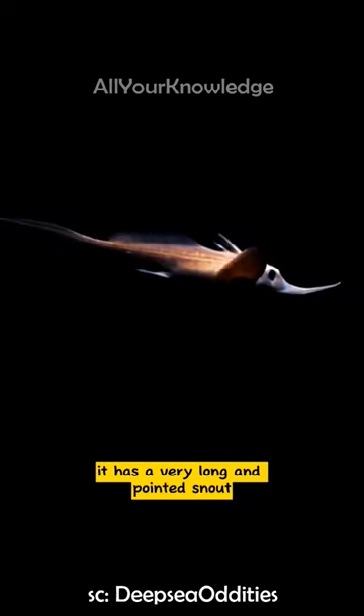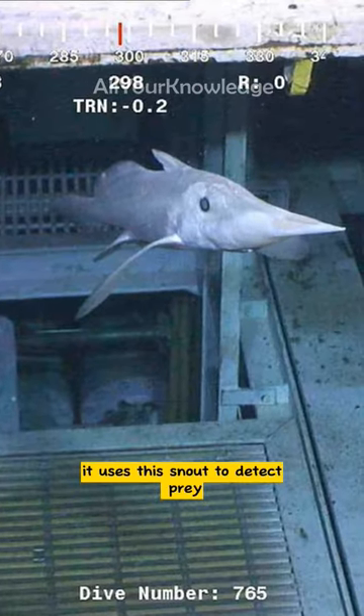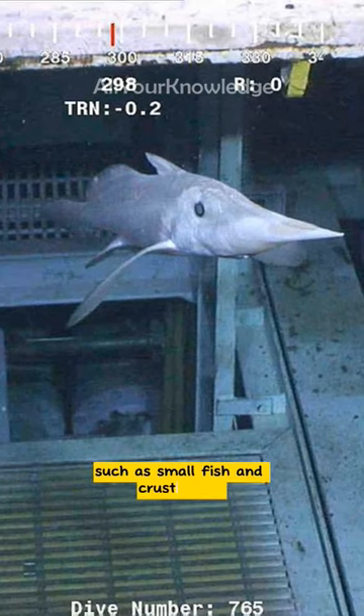For example, it has a very long and pointed snout that is covered with sensory nerve endings. It uses this snout to detect prey such as small fish and crustaceans in the dark depths of the ocean.